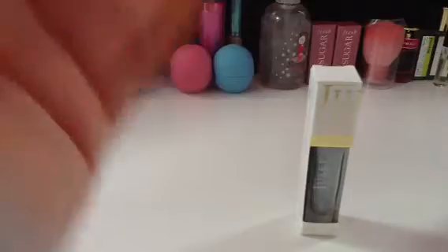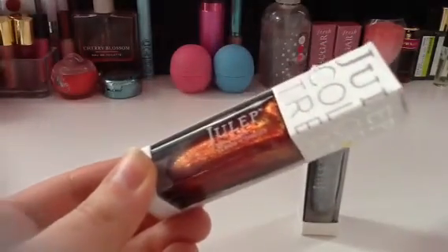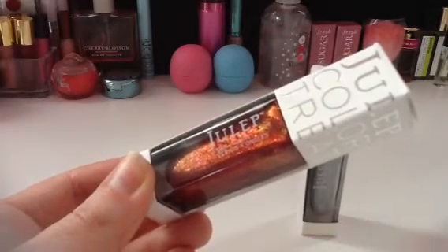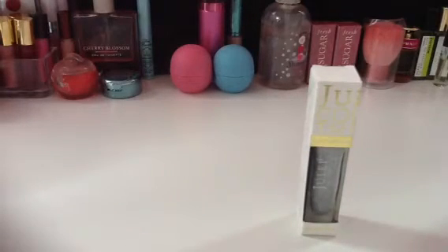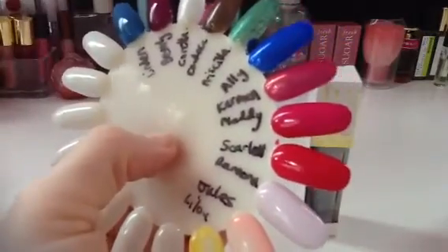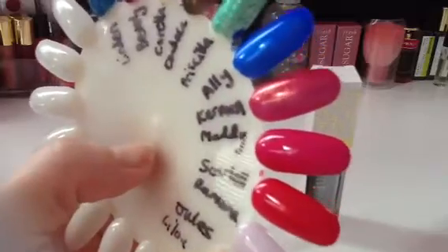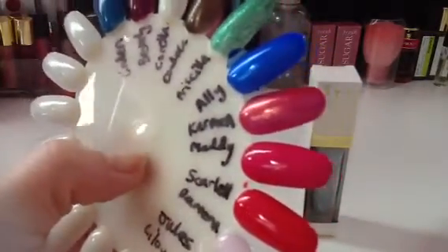Next, also on sale, is Carmen. It looks very autumn-y and orange-y — kind of reminded me of Tatiana. I thought it was going to be like that, but it actually turned out to be more like a pinky red with gold glitter in it. And it's gorgeous — I love it. Beautiful.